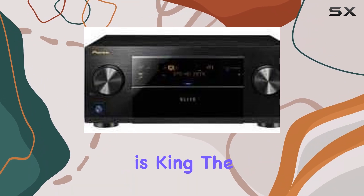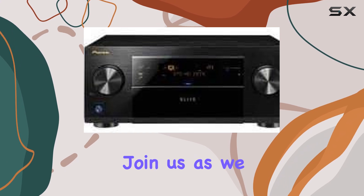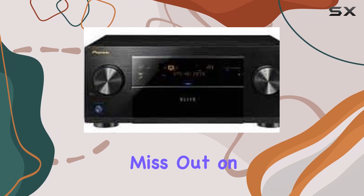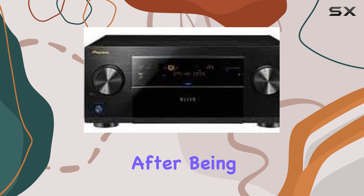In a world where connectivity is king, the Pioneer SC65 reigns supreme. Join us as we dive deep into its capabilities and explore how it can transform your home theater setup. Don't miss out on this powerful, feature-rich AV receiver that continues to impress even after being discontinued.